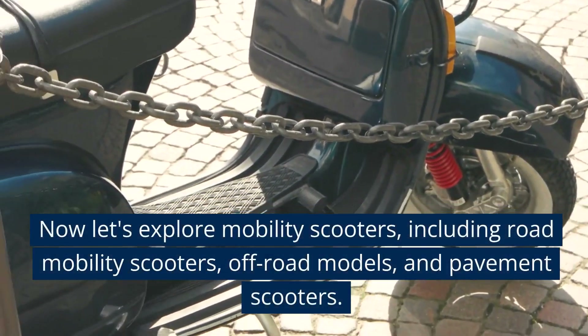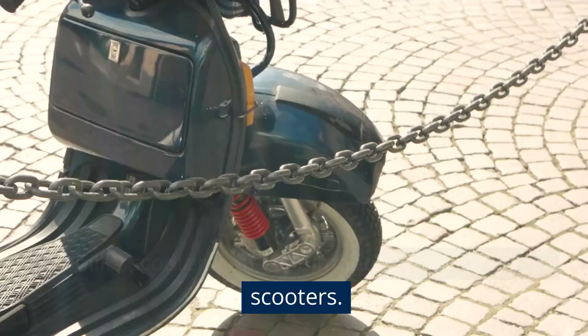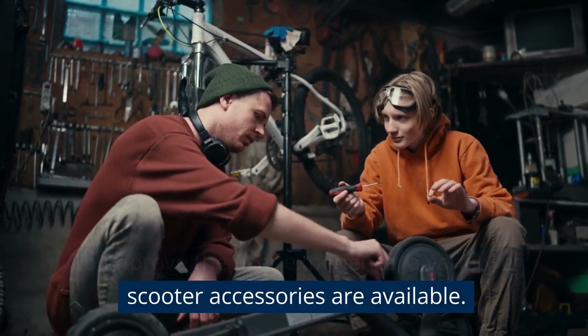Now let's explore mobility scooters, including road mobility scooters, off-road models and pavement scooters. To improve the user experience, a variety of scooter accessories are available.